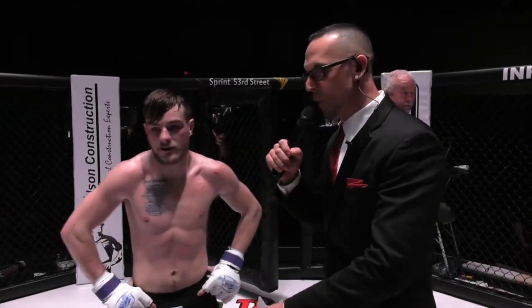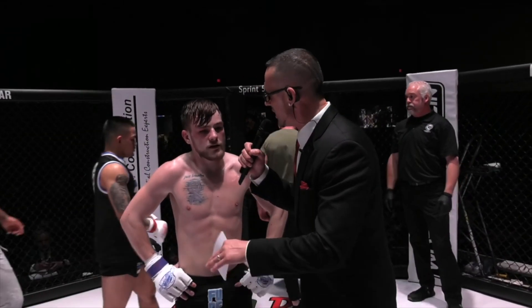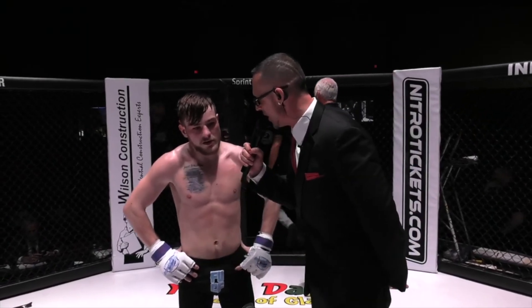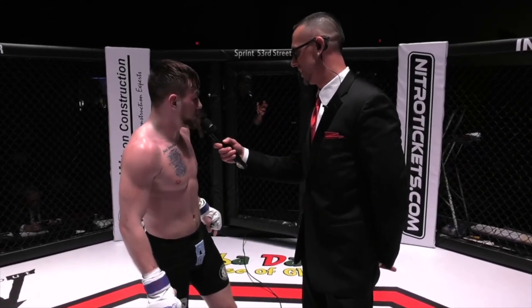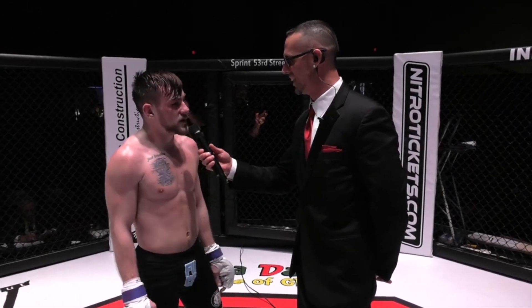We're here with your victor after a very tough, very close-fought decision victory — Jeffrey Tuli. Jeffrey, man, looked like you had him wobbled there in the first round. Tell us how that was and how frustrating it was not being able to put him away. Oh yeah, I cracked him — dude's tough, nothing but respect. He's a killer.